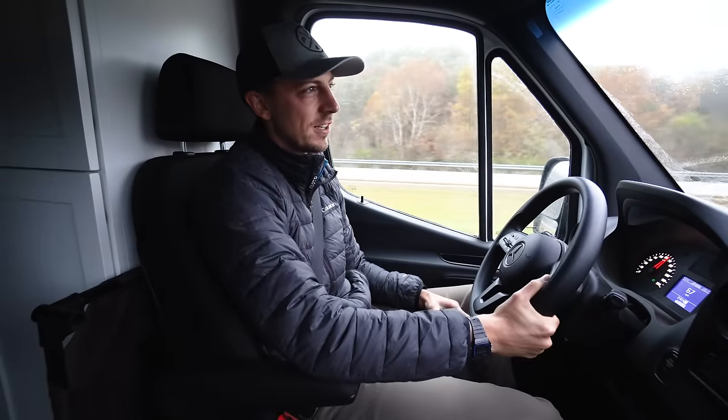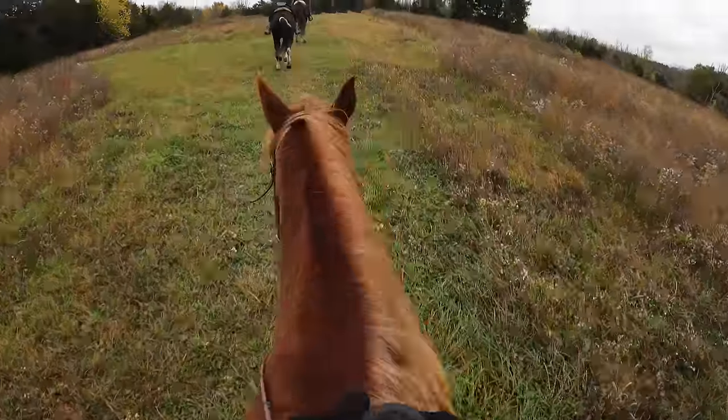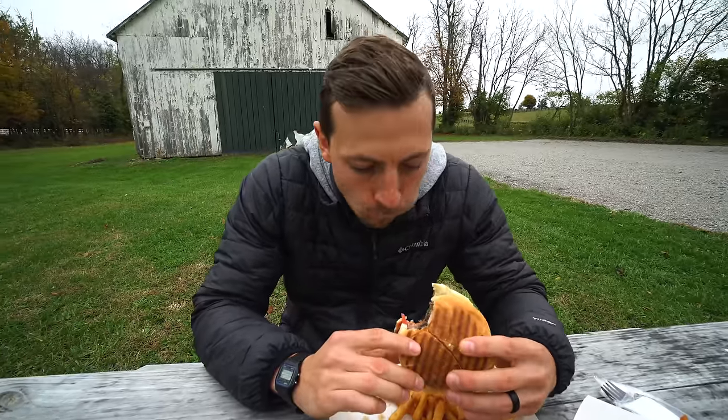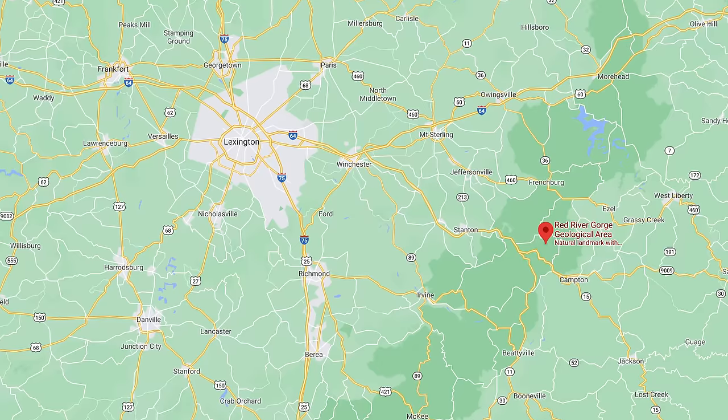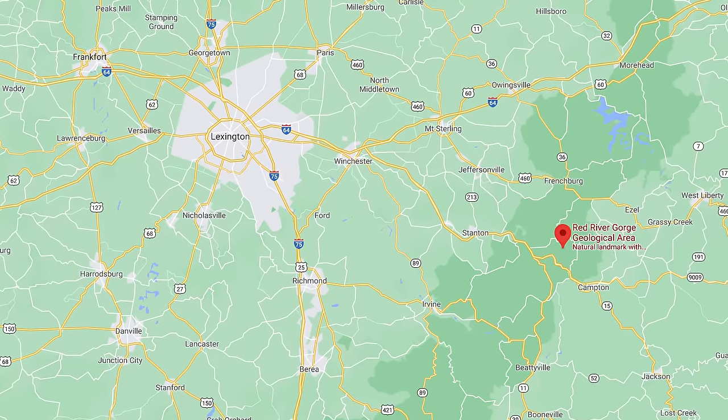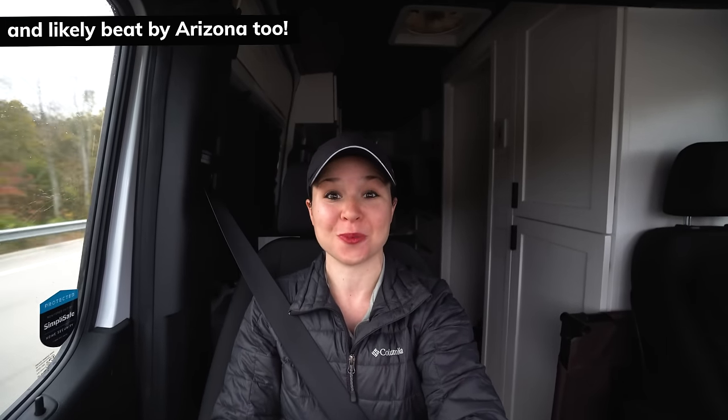Yesterday we kicked off our mini Kentucky adventure by horseback riding and eating delicious food. Today we're going to head to what we hear is one of the most beautiful areas of the state, the Red River Gorge, or as the locals call it, the Red. This place is pretty crazy — it's a huge rock climbing destination, has tons of beautiful views, and it's home to over 100 natural arches, which is only surpassed in the U.S. by Arches National Park.